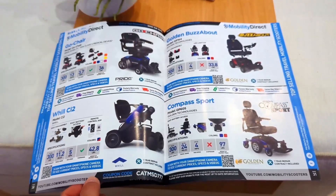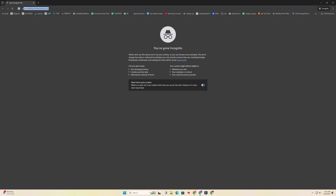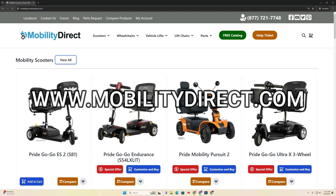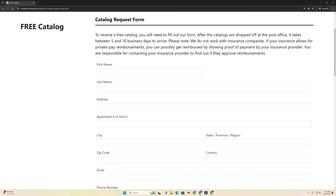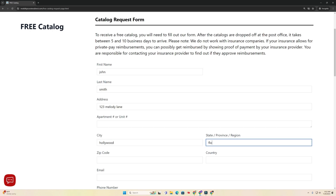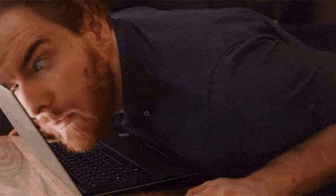I'm Sergio with Mobility Direct. If you haven't already, go grab a free catalog from our website — it's loaded with all of our latest products, discount codes, and a ton of information about our company. Click on the green button at the top of every page that says 'free catalog,' fill out the simple short form, and you'll get one in the mail within one to two weeks. Also, stick around to the end of the video because I'm dropping a secret message that'll show you how to unlock a major discount code for your next set of batteries.